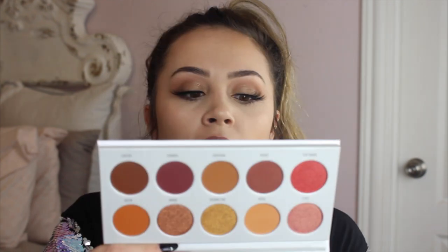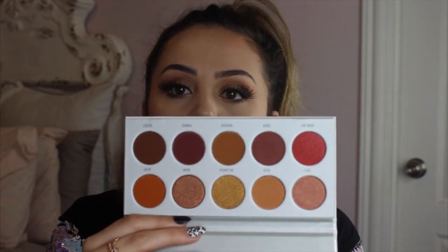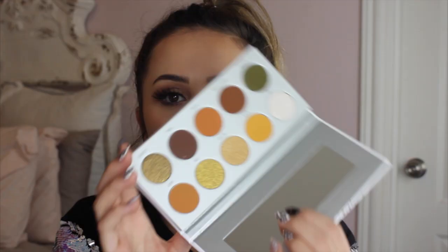Then I have the Ring the Alarm palette. I really like the color scheme of it — I haven't touched or played with it yet, but the color scheme is very me. I also have the Armed and Gorgeous palette, which has some greens and oranges in it.